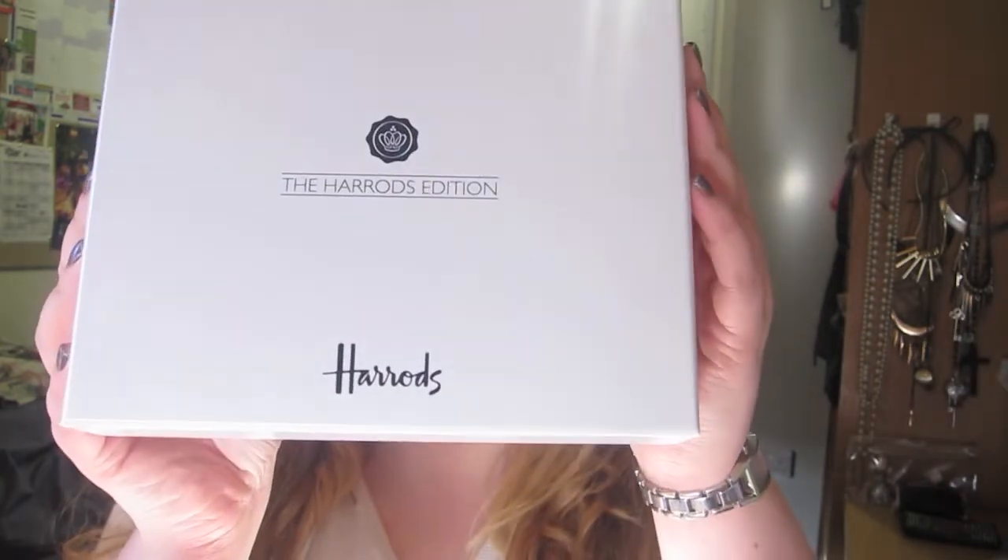I've already unpacked everything, but first it comes with a Harrods booklet about age-defying skincare — not very interesting to me, but you might find it interesting. Then there's the box itself, which is white with a glossy finish, like the Valentine's Day box. I now have four different colored boxes: Christmas, Valentine's, the last normal fashion week one, and this one.